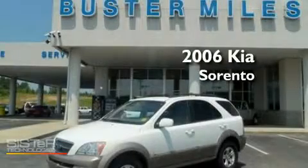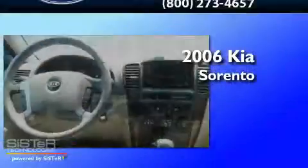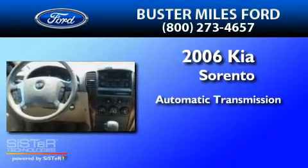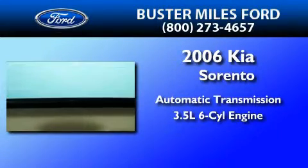This is a 2006 Kia Sorento. This crossover has an automatic transmission and a 3.5 liter V6.